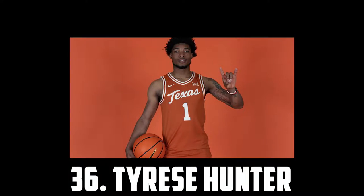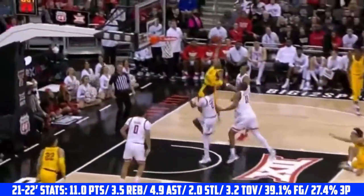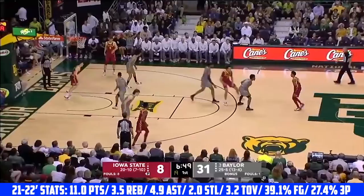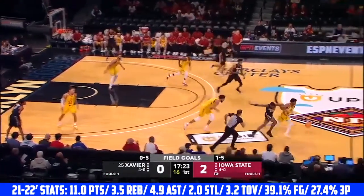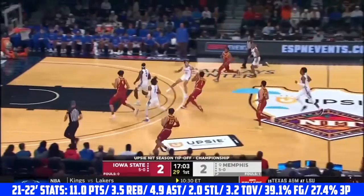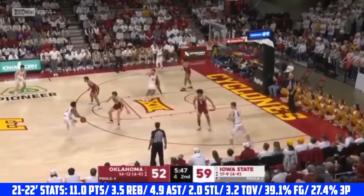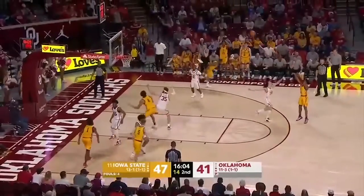At 36 I have Tyrese Hunter, the 6'1 sophomore headed to Texas. Hunter is an excellent athlete — really quick when he gets downhill with some incredible bounce. He's a great playmaker who can make some really impressive passing reads, can pass with either hand through extremely tight windows, and is excellent at finding cutters, shooters, and his roll man. Tyrese Hunter is a really great point-of-attack defender with great lateral quickness, super active hands, and good touch around the basket with a nice floater. Shooting is the major area of improvement. He has a quick release and nothing terrible mechanics-wise, but he was really streaky over last season and teams just weren't respecting his shot.